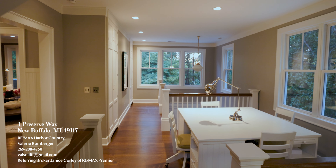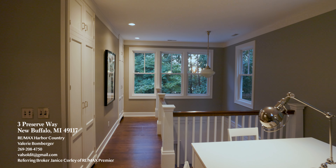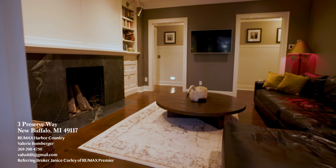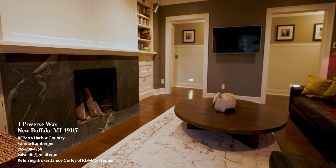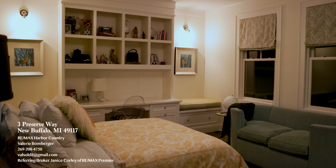Coming from the third floor, we're now on the second floor. This area is a great study area for kids. Coming down the hallway, we've got a little TV room for the kids that could easily be turned into an additional bedroom.